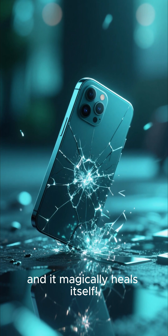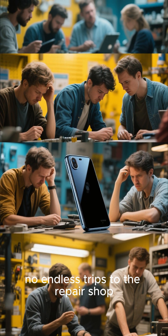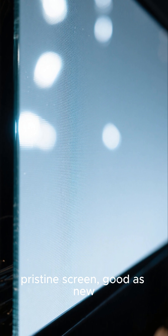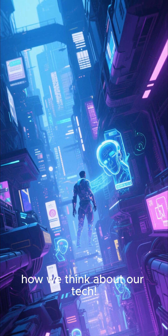Imagine dropping your phone and it magically heals itself. Seriously, no more cracked screens, no endless trips to the repair shop — just a perfect, pristine screen, good as new. Self-healing smartphones aren't just a sci-fi dream anymore. They're real, and they're here to revolutionize how we think about our tech.